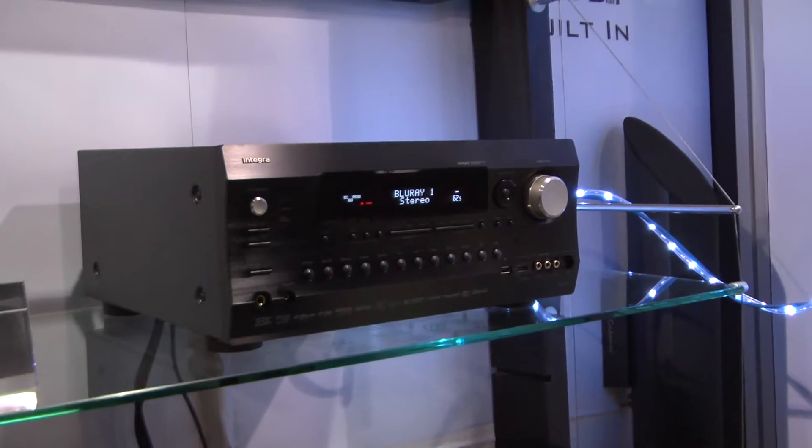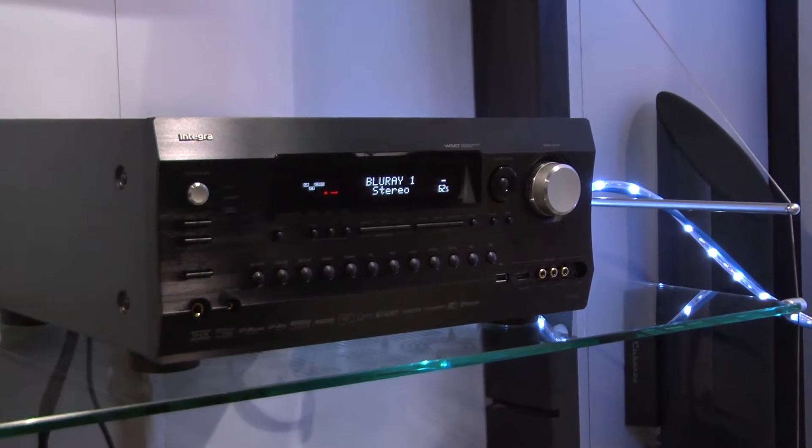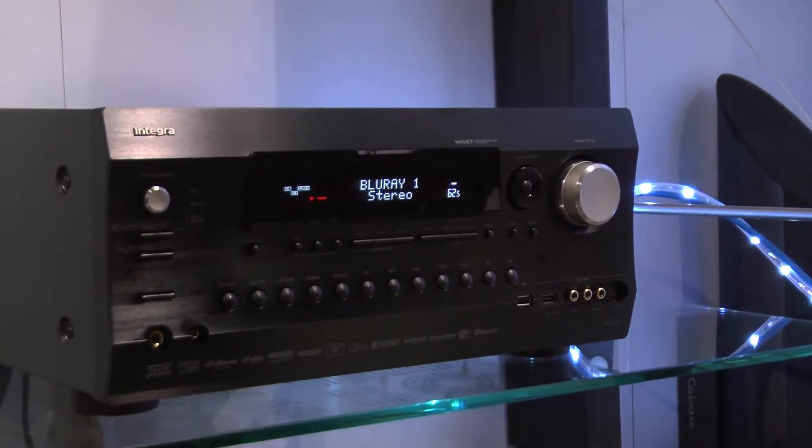This receiver came out about a month ago, so it's brand new. It retails for around $2300, so it's not for the faint of wallet, but it's a really cool product and installers are going to go nuts over this thing.